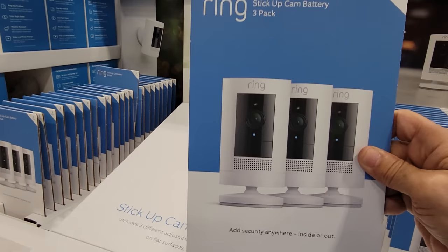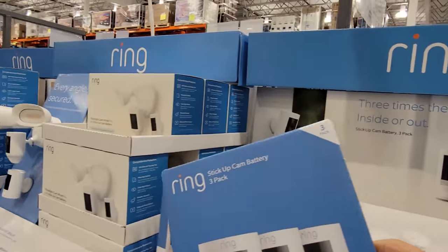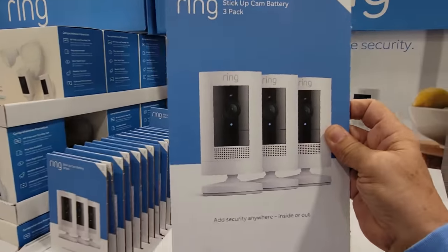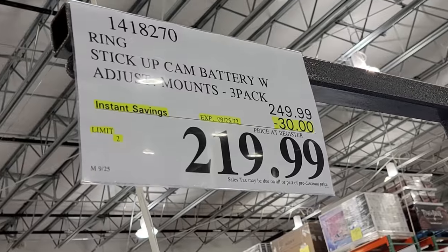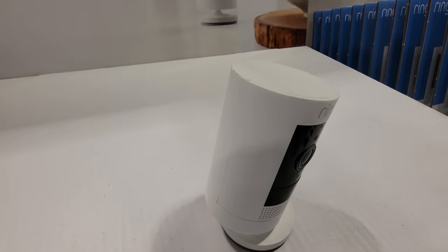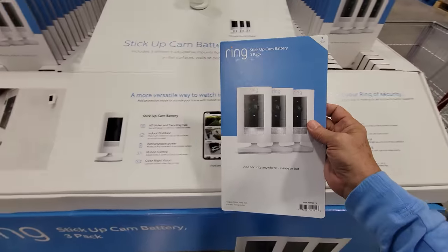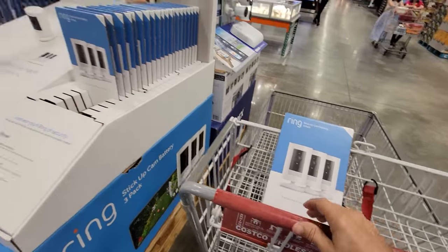I complained last week that they didn't have these Ring cameras on sale — they had the other rings on sale, with $50 off on the floodlight. But not these. And I need to pick up three more for my house. They just added this here this week. They took $30 off, down to $219.99. These are the stick-up cams, the three-packs. These can be added anywhere inside or out. This is going to be part of my Costco haul for today.